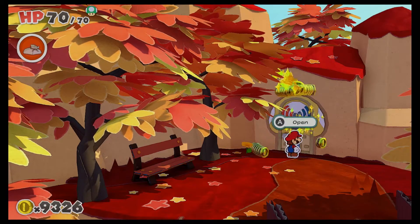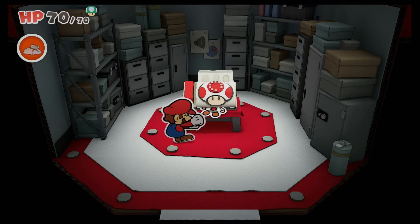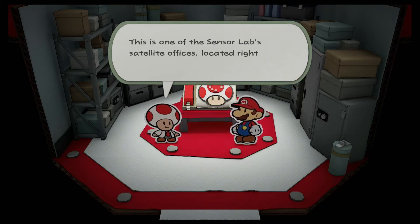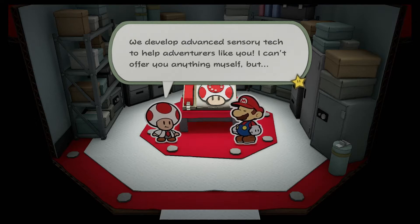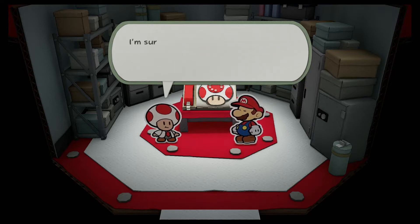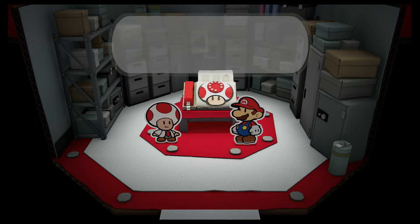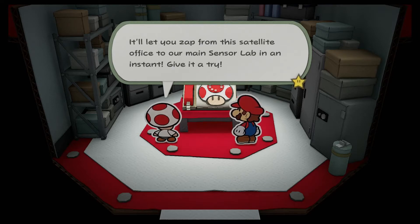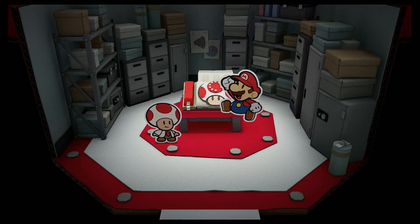That looks like a mushroom — it is a mushroom. Well, well, well. I love the way we find the toads in these things. Thank you so much, Mario — I thought I'd be jammed in there forever. This is one of the Sensor Lab's satellite offices located right here in Autumn Mountain. We developed advanced sensory tech to help adventurers like you. The head researcher has something useful — you should pay him a visit. They've developed a fax travel system to help folks zip between office locations — it'll let you zap from this satellite office to our main sensor lab in an instant. Let's do it.